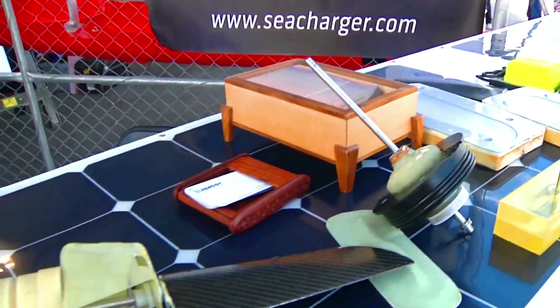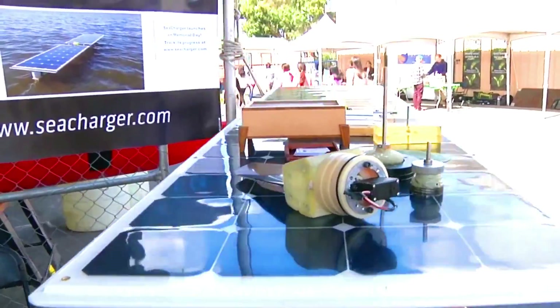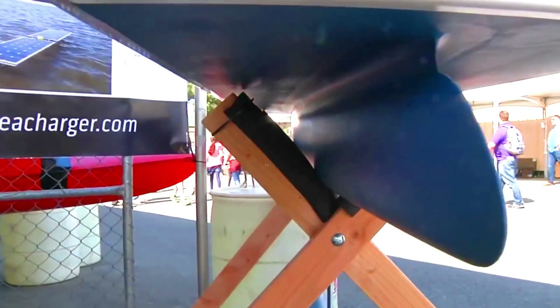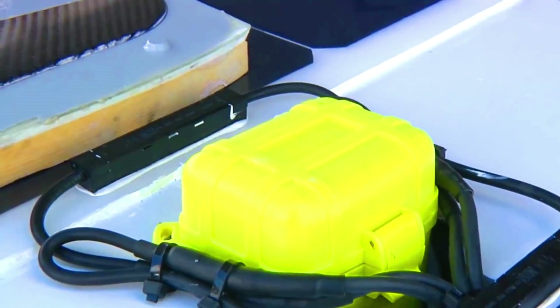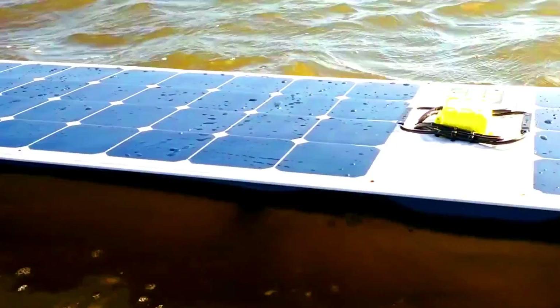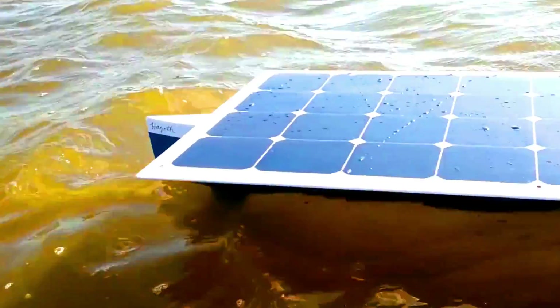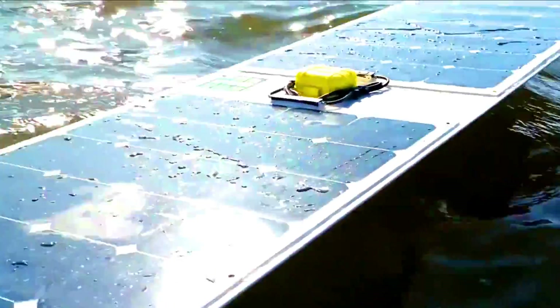Sea Charger has a battery that can store up to 120 watt-hours of energy and is equipped with an autopilot, GPS, and a satellite modem. Sea Charger successfully crossed the Pacific Ocean from California to Hawaii in 2016.